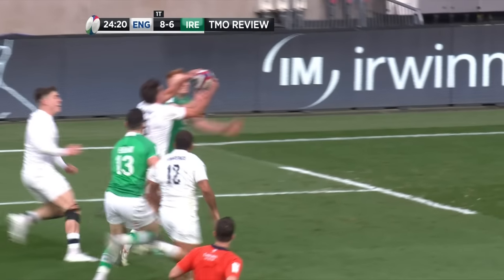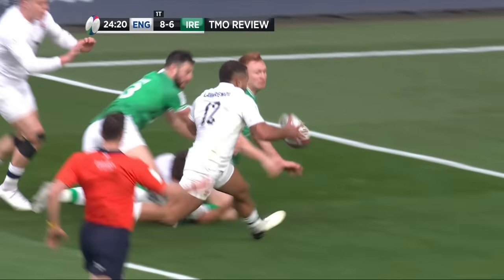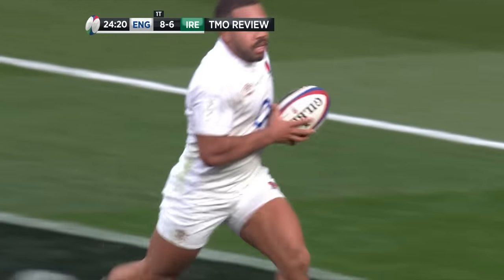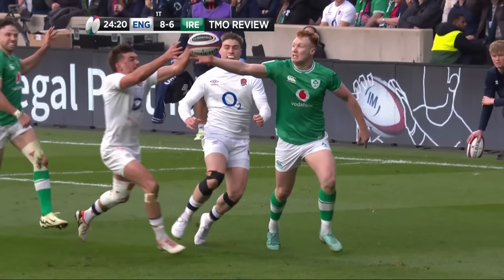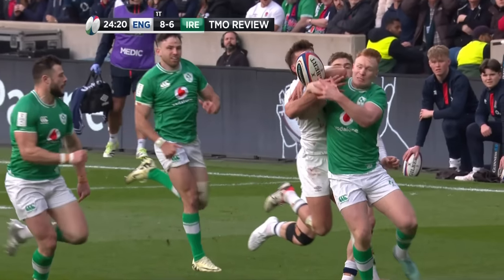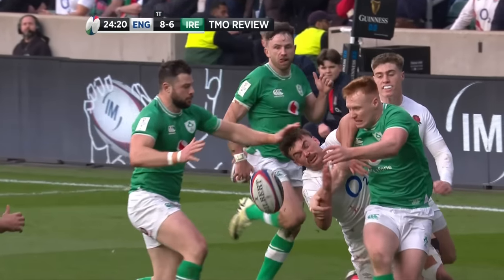Ben, we have a knock-on here — he's got his hands on it and it's gone forward. Frawley had one hand on it, then Furbank had two hands on it, and then it's gone forward from two hands — so it's got to be no try. I've seen it given and I've seen it not given. We have gone upstairs. There's also a check on a clear route — right, there's no try. We're waiting on a foot in touch ruling as well.